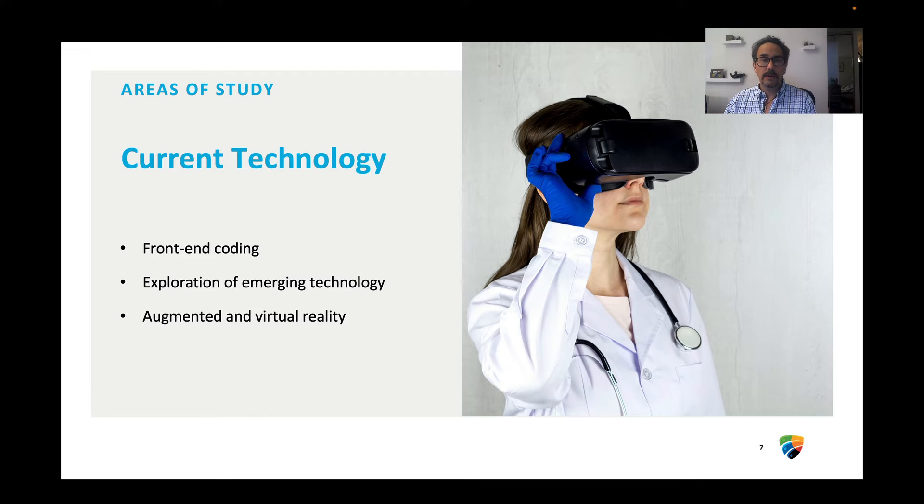You'll learn a lot about current technology. There's a lot coming down the pipeline from artificial intelligence, virtual reality, and you'll also learn a little bit of front-end coding. The point is that you'll be able to communicate with coders in the ways that they need to hear in order to make those products better. You'll be exploring emerging technology like VR and augmented reality, because we see those things as being much more common coming up in the future.